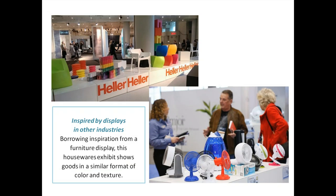Become inspired by displays in other industries. Borrowing inspiration from a furniture display — the Heller exhibit — this houseware exhibit in the lower right corner evokes the same mood and format in terms of texture and feel. Both use white platforms going across the booth on a diagonal with merchandise in different colors. The houseware show version is a smaller scale but uses the same concept.